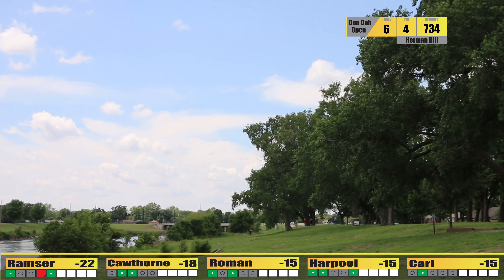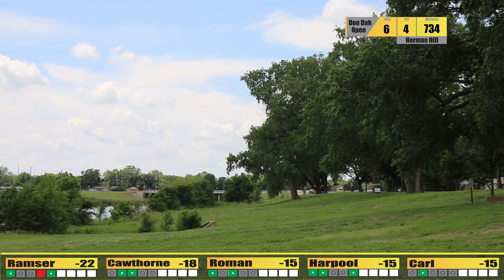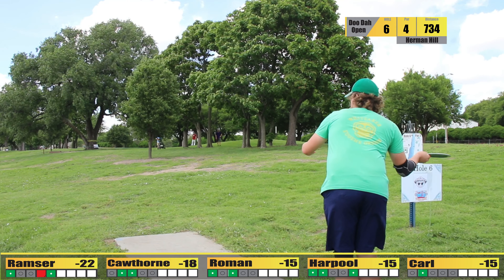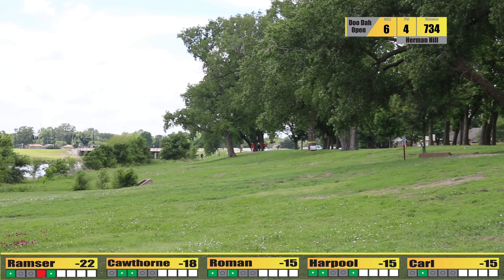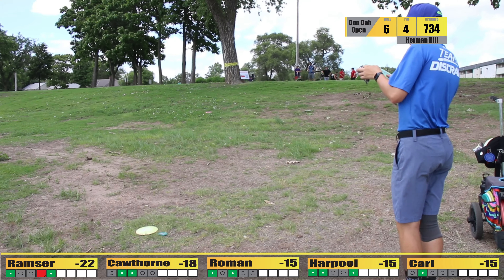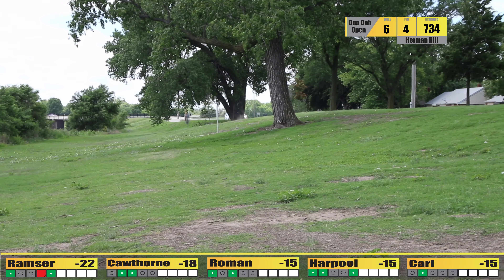Some good spirits from the card mates early on — sometimes all you can do is chuckle at your attempt, chuckle and move on. On to the next, hole 5, par 3, 333 feet.